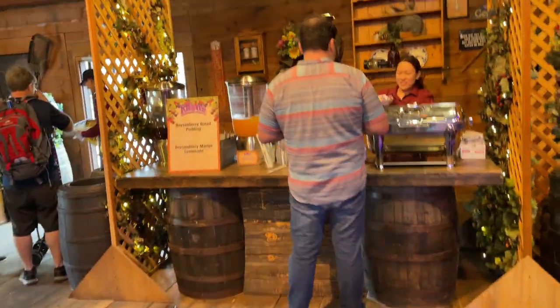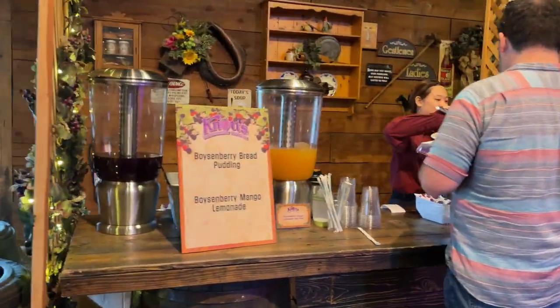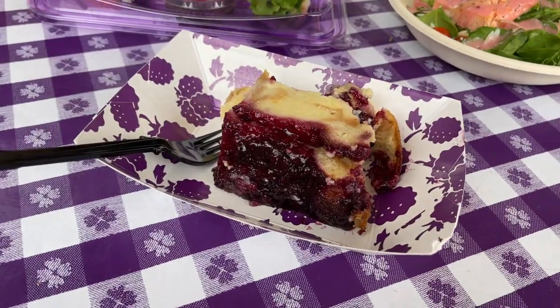The boysenberry bread pudding was also one of the stars of the day, giving off a warm, gooey texture. It was the perfect treat for these chilly, rainy days we've been having in Southern California lately.